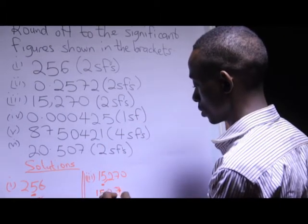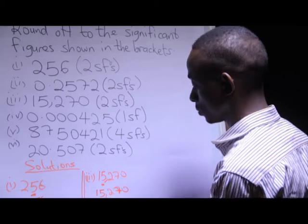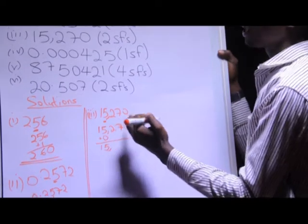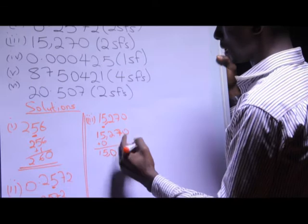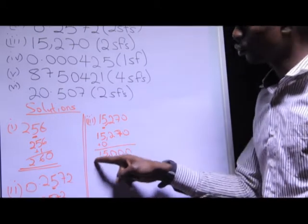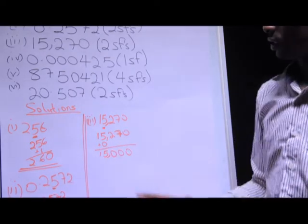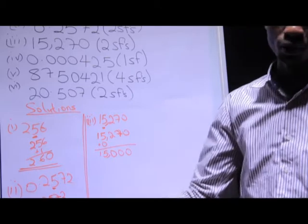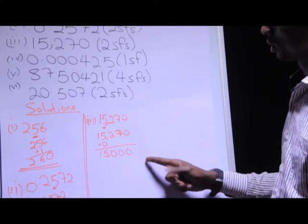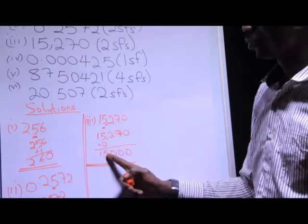So I'm going to have 15, and I add a 0 to the 5. Now, what do I do to the other numbers after the 5? I replace them with zeros. The zeros here are not significant, based on condition number five. Since we do not have any decimal point, the zeros here are considered to be not significant. So my final answer is going to be 15,000. I've rounded it off to two significant figures.